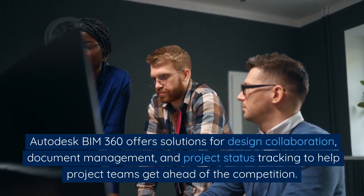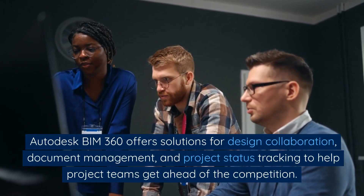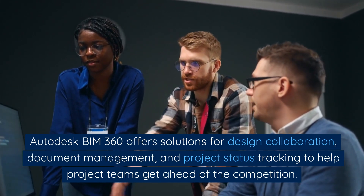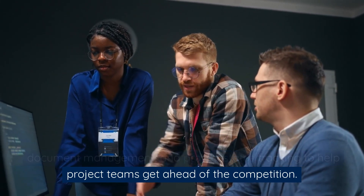Autodesk BIM 360 offers solutions for design collaboration, document management, and project status tracking to help project teams get ahead of the competition.